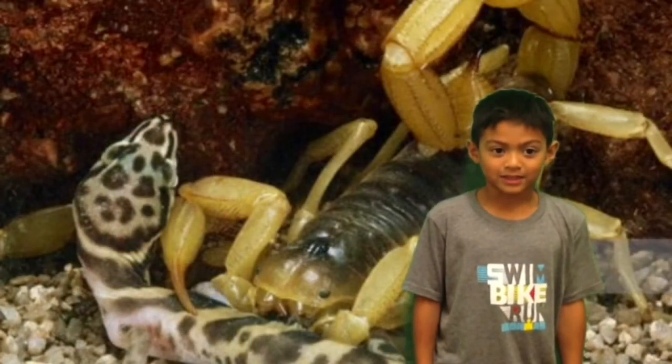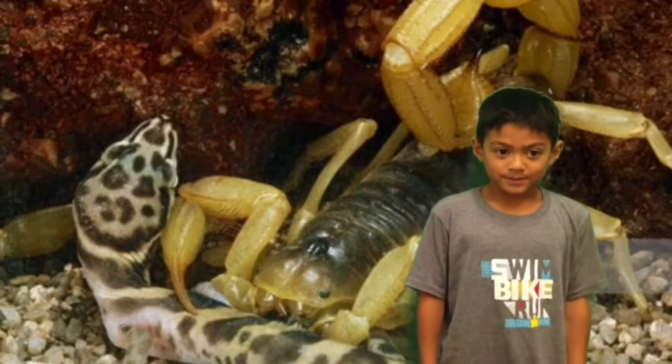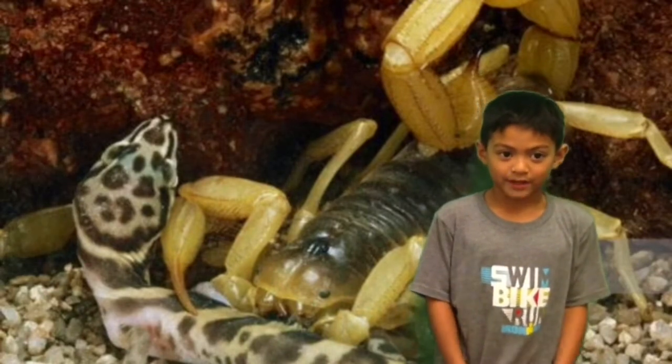Bandit geckos eat many different types of food. Bandit geckos eat baby scorpions and small arthropods.